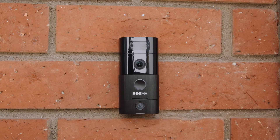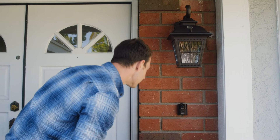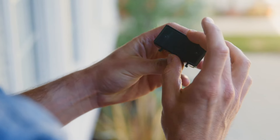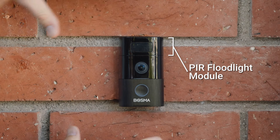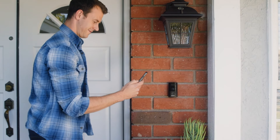That's nothing new, but this doorbell does so much more. The Bozma Sentry is designed with the capability for a wide variety of snap-on modules. You can add a PIR floodlight module, which provides more accurate motion detection as well as additional lighting at night.